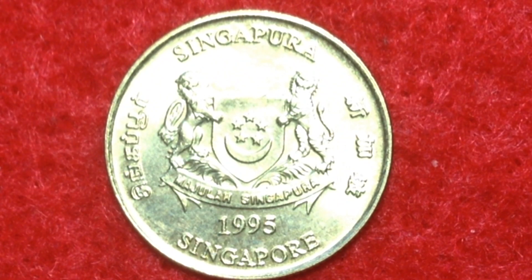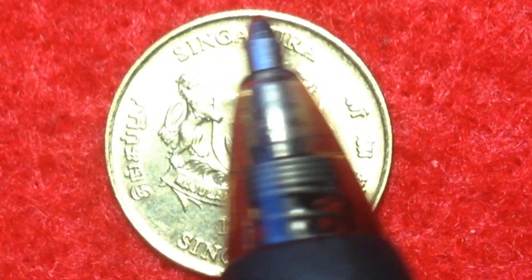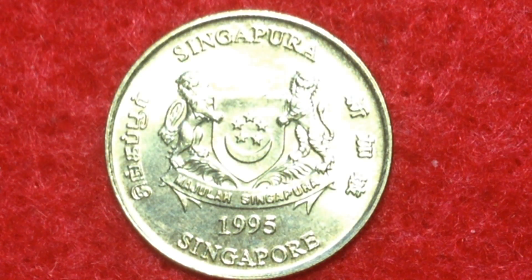The actual design on the front of the coin features the emblem of Singapore with the date underneath. 'Singapore' appears on all four sides of the coin, written in different languages going around the outside — at the very bottom is English, and we also have Tamil, Chinese, and Malay.